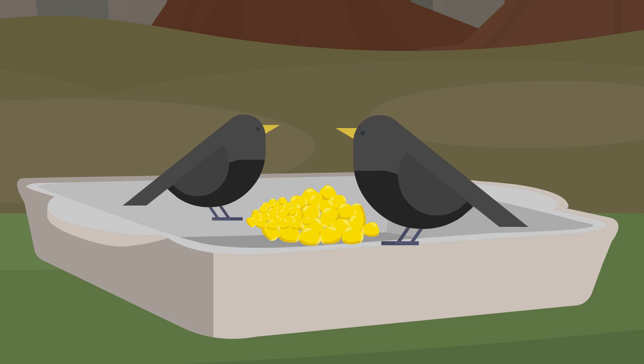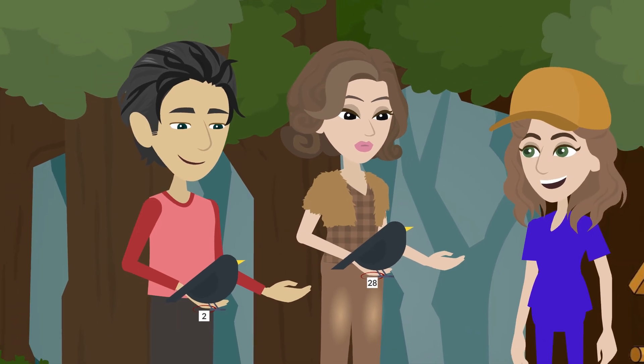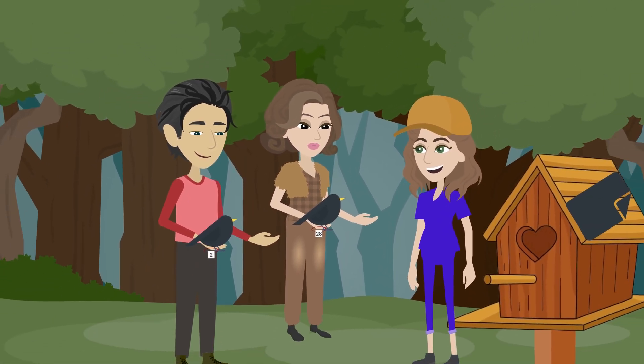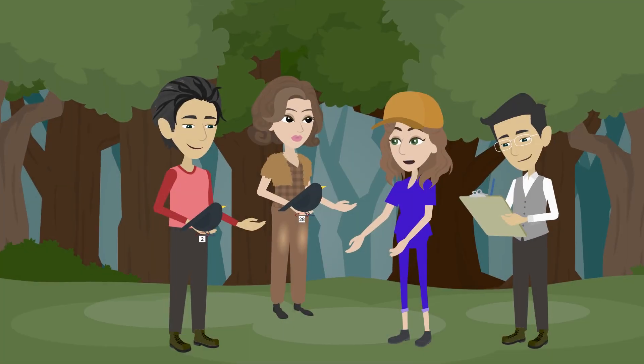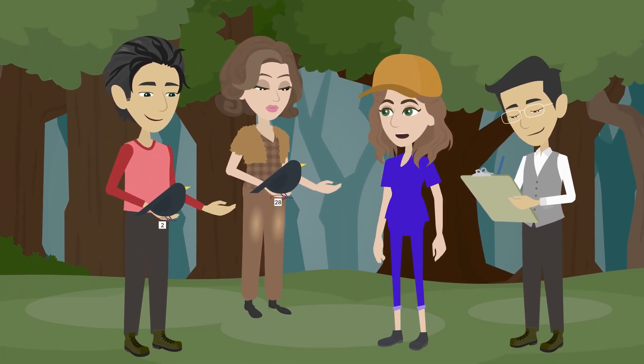Sarah and her team set bird traps with bird food inside. These traps catch the birds but do not harm them. The researchers then attach a metal band with a unique reference number onto each bird's leg, allowing them to know when and where they saw the starling and preventing them from accidentally analyzing the same bird twice.